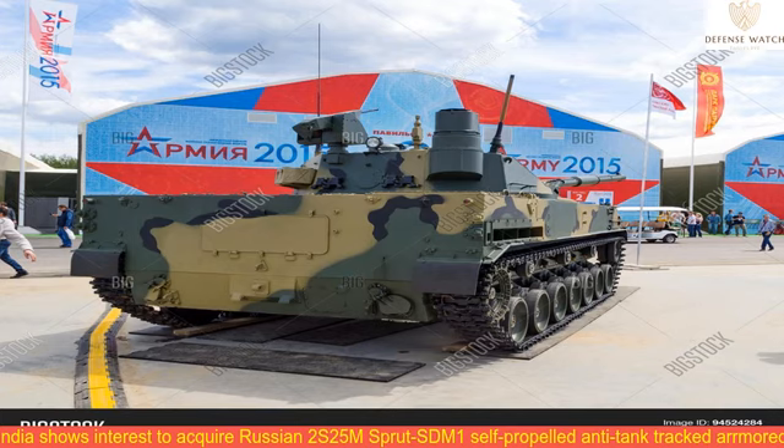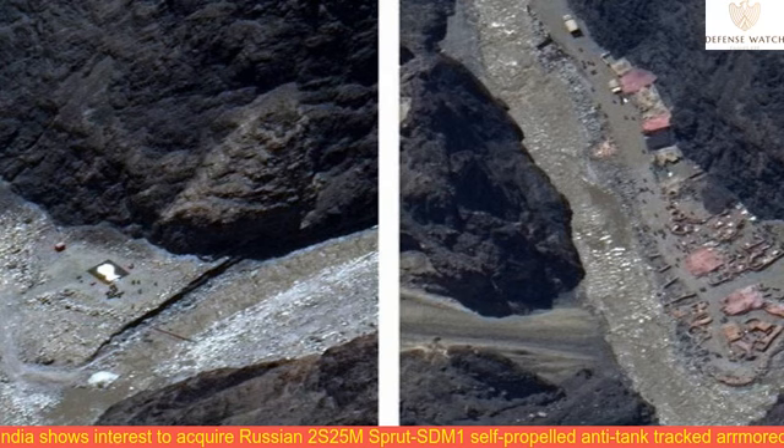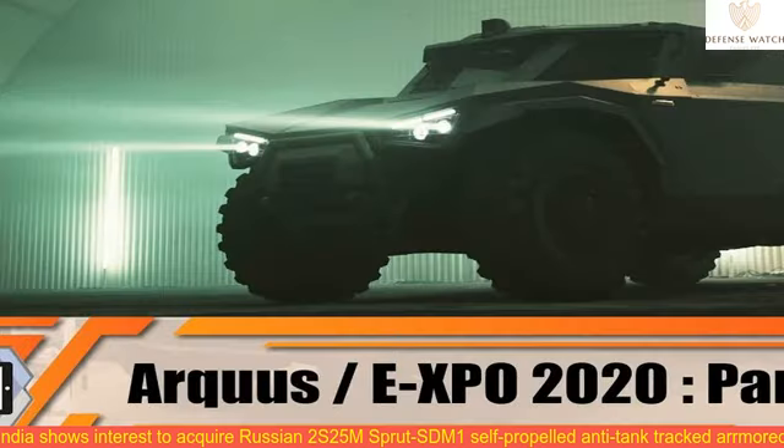The combat vehicle weighs some 18 tonnes and is powered by a 450-horsepower engine, producing a road speed of up to 70 km/h and a cruising range of 500 km. The platform is amphibious and can swim for 7 hours.